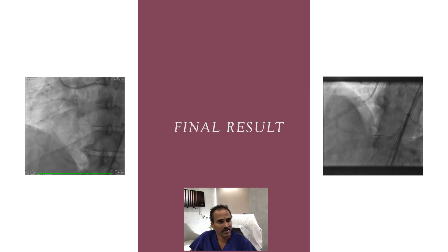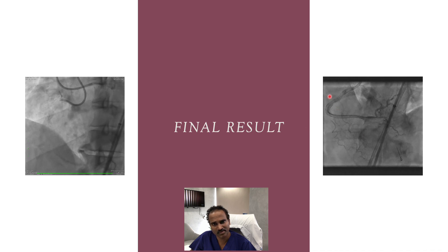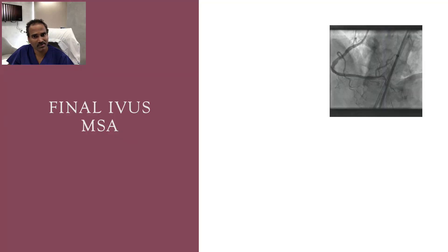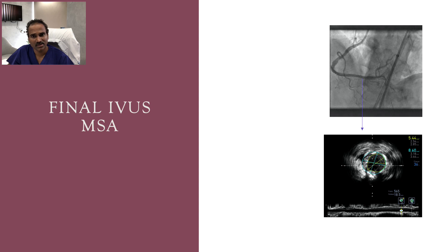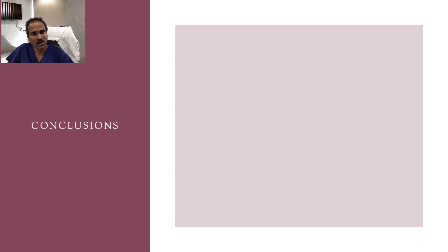This is the final result: after three stents from the crux to the distal RCA, we achieved a good result. Final IVUS shows a minimum stent area of 5.4 mm² distally and approximately 7.4 mm² at the site of calcification.